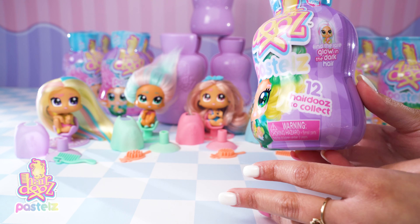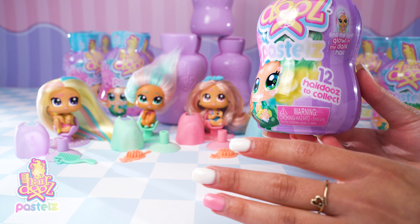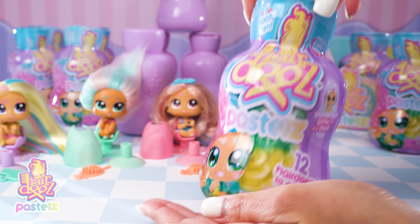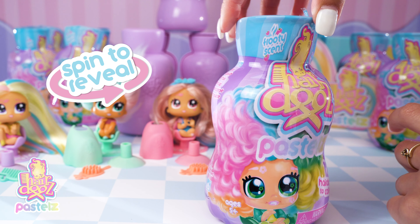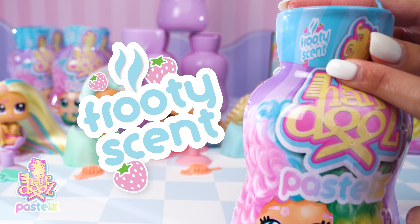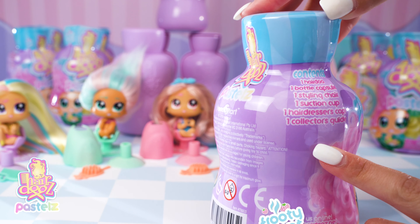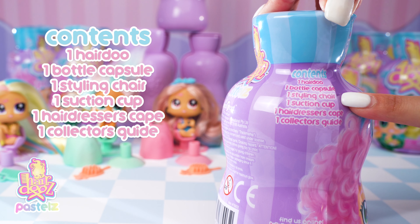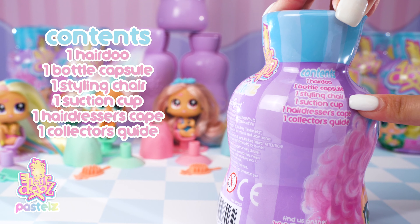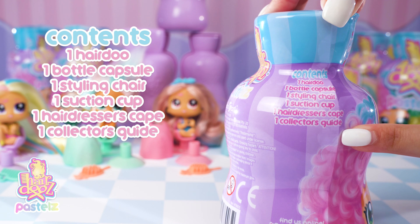I've already found four and I'm so looking forward to finding another eight. This is a spin-to-reveal bottle — you spin these bottles and reveal who's inside. There is a fruity scent for each of the dolls. The contents say that we get one hairdo, one bottle capsule, one styling chair, one suction cup, one hairdresser's cape, and one collector's guide.